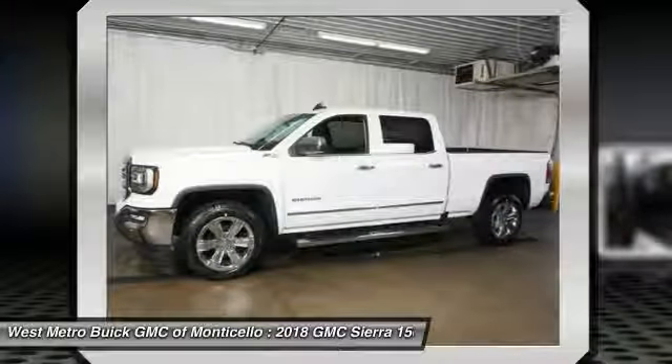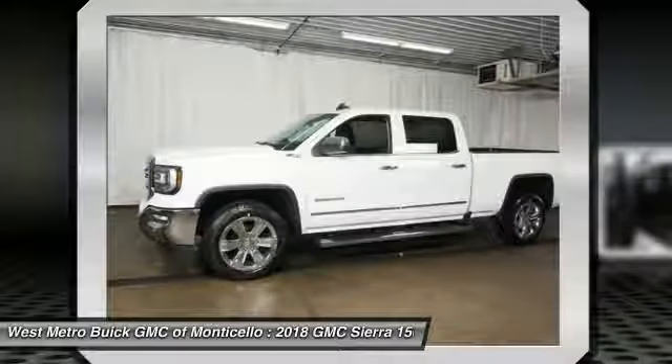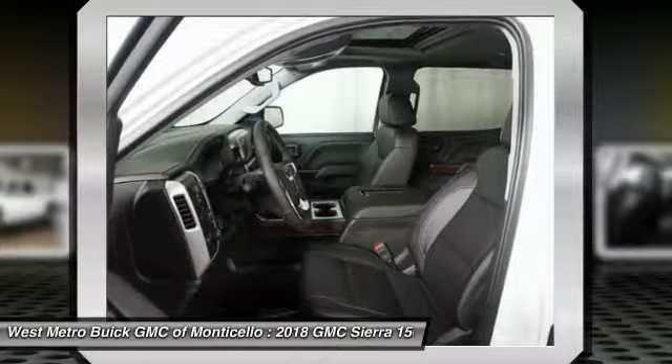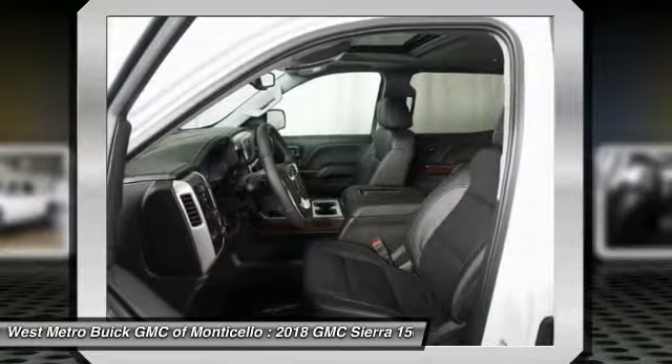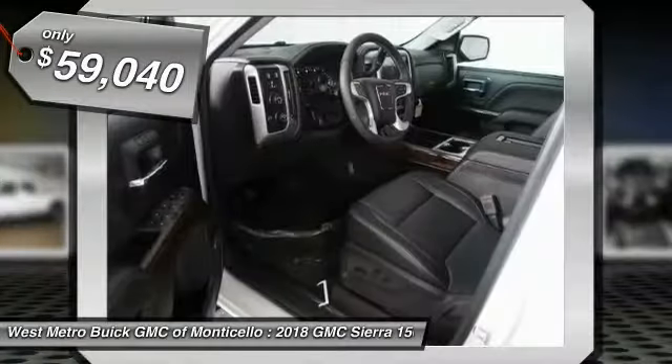Sierra 1500 now comes standard with a Vortec 6.2-liter and 5.3-liter V8 engine, and an electronically controlled automatic transmission that combines high-max hauling capability with precise control, and is priced below $60,000.